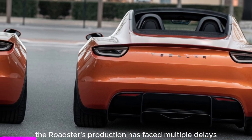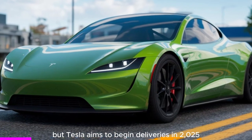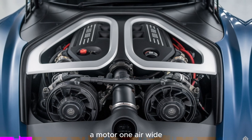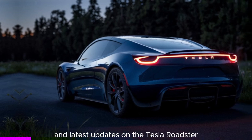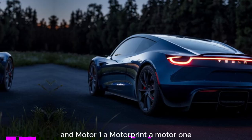Release date: the Roadster's production has faced multiple delays, but Tesla aimed to begin deliveries in 2025. There is a possibility of a public reveal towards the end of this year. For a deeper dive into the specifications and latest updates on the Tesla Roadster, you can check out more detailed articles on sites like Motor Trend and Motor 1.